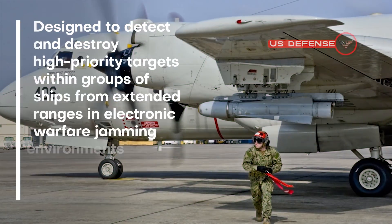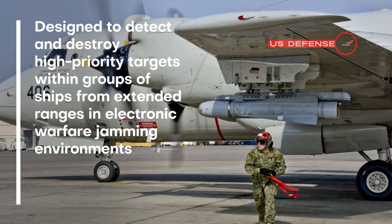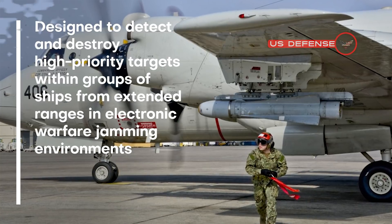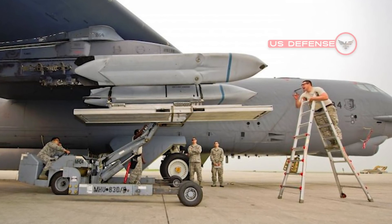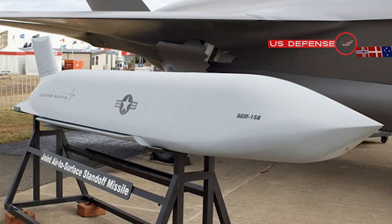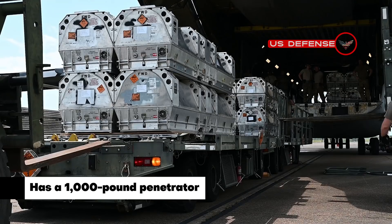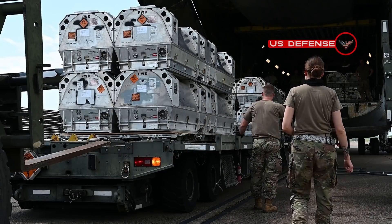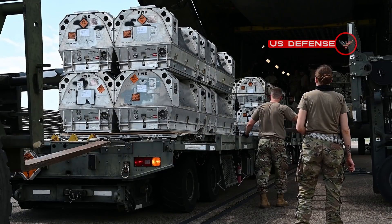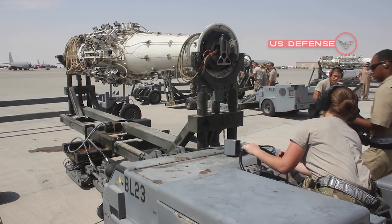LRASM is designed to detect and destroy high-priority targets within groups of ships from extended ranges in electronic warfare jamming environments. It is a precision-guided anti-ship standoff missile based on the Lockheed Martin Joint Air-to-Surface Standoff Missile Extended Range (JASSM-ER). The LRASM carries a 1,000-pound penetrator and blast fragmentation warhead, multi-mode sensor, weapon data link, and enhanced digital anti-jam GPS to detect and destroy selected surface targets within groups of ships.